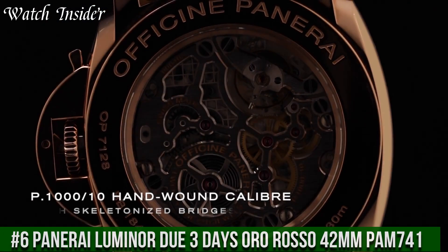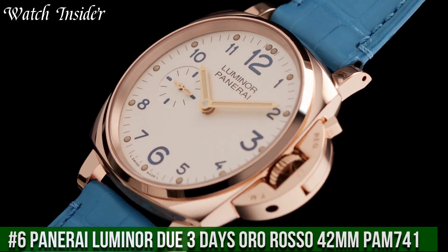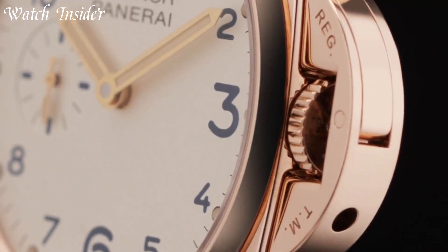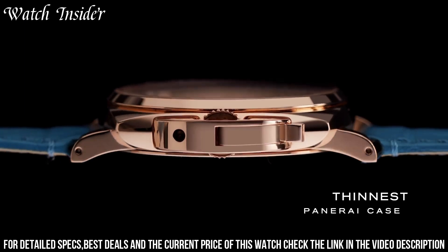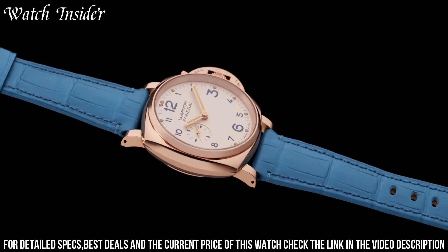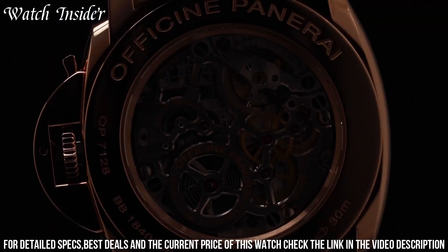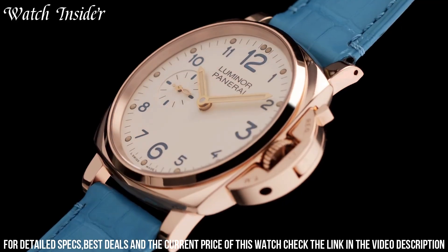Number 6: Panerai Luminor Oro Rosso 42mm PAM 741. A stunning watch that exudes elegance and sophistication. It features a 42mm case made of 18K polished red gold, complemented by a classic brown alligator leather strap. The dial has a minimalist design with Arabic numerals and a small seconds sub-dial at the 9 o'clock position.